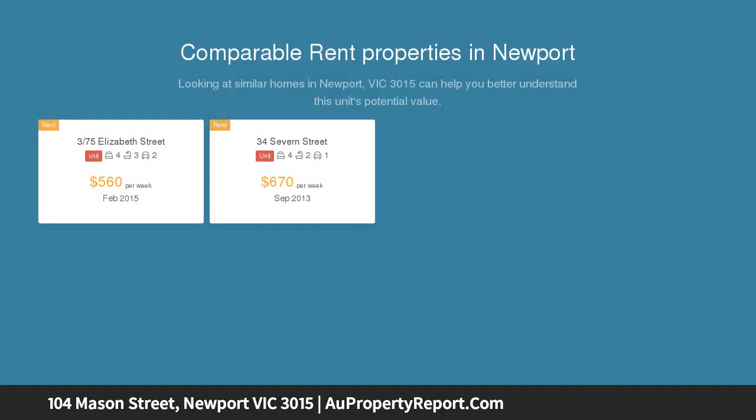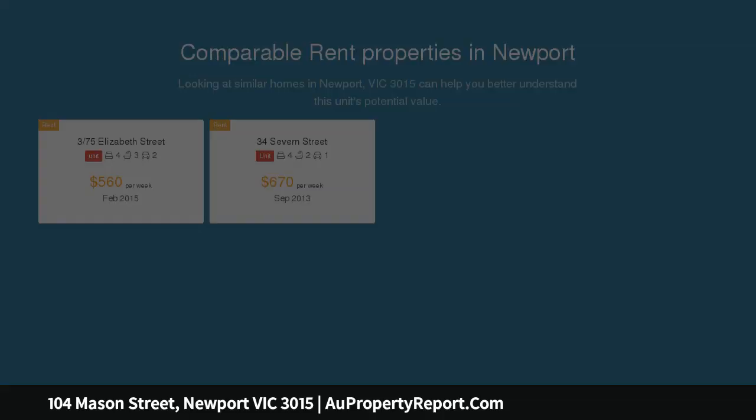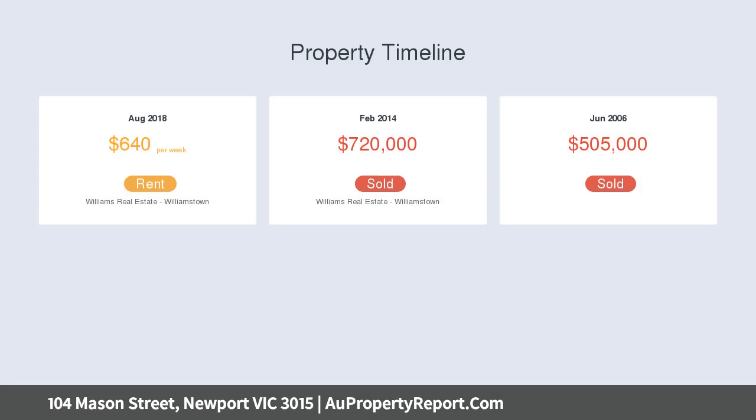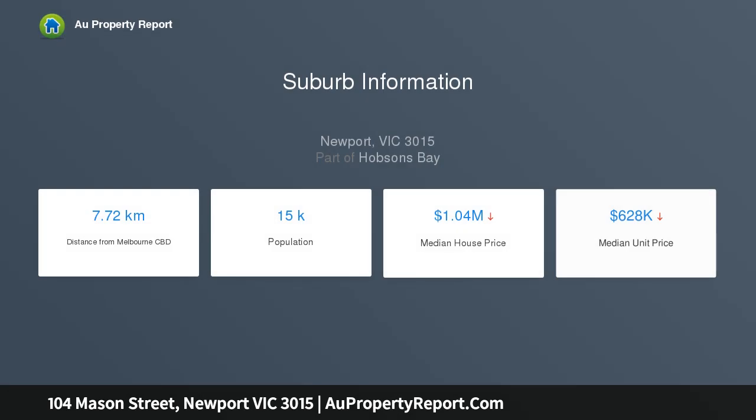It's appealing in so many ways, allowing space for families to spread out or the ability to work from home. There are three separate living zones set over three well-appointed levels. Located an easy 10-minute stroll to shops, cafes and Newport Railway Station, plus on the doorstep of Newport Lakes — you have the best of both worlds.